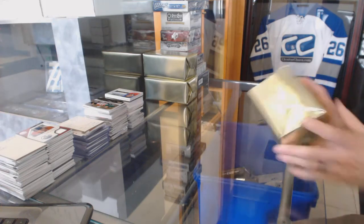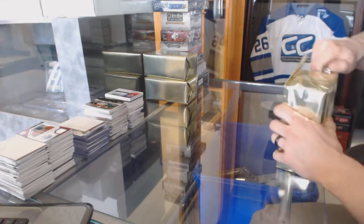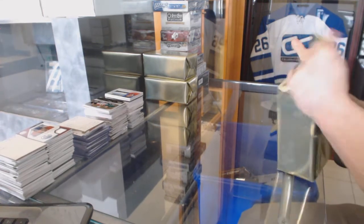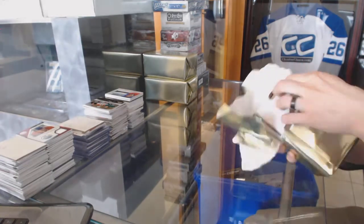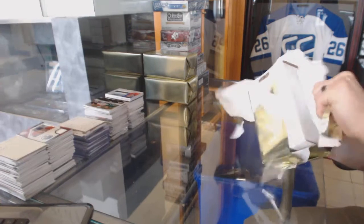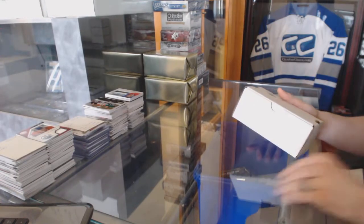Here we go, CNC group right number 6058. We're going to start with the three CNC VIP gold mystery boxes. Good luck everybody.